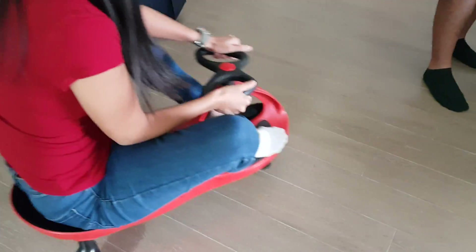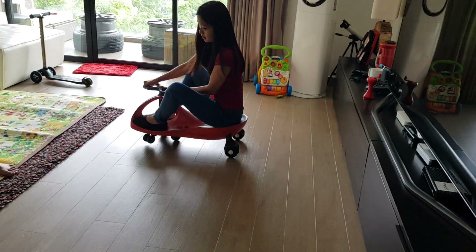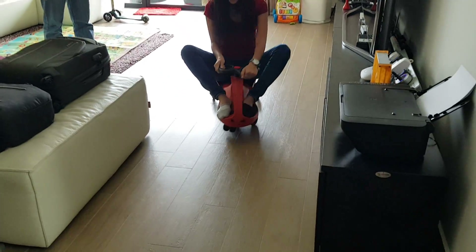How much do you buy this for? Like 300 bucks. That's understeer.